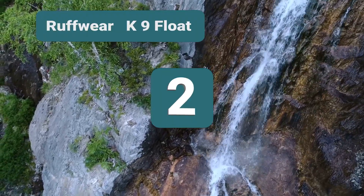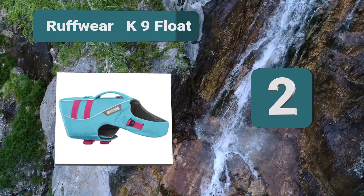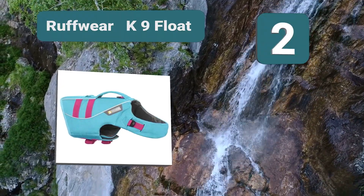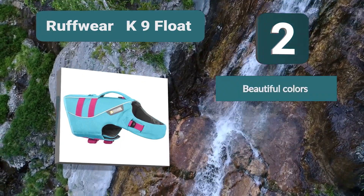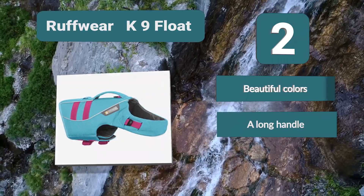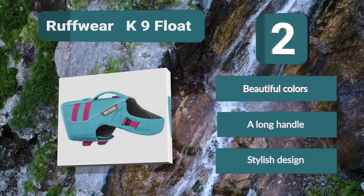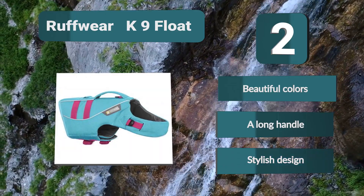Number 2: Ruffwear Canine Float. The Ruffwear comes in three vibrant colors, allowing for a lot of personal choice while also ensuring your dog is very visible in the water. It comes in blue, red, and yellow, and features a nicely designed life jacket with a wide range of sizes, making it suitable from small dogs up to the biggest. Key features: beautiful colors, a long handle, and stylish design.